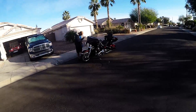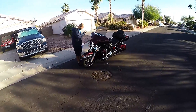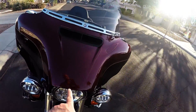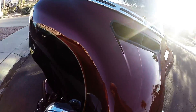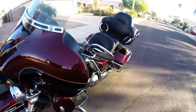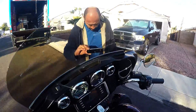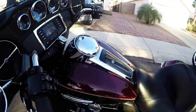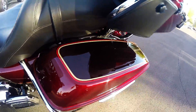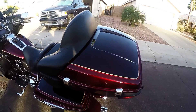If you guys have ever shipped your motorcycle, they come and pick it up. The driver is going over everything right now. There's only one scratch right here on the nose — just normal wear from the road. No other scratches anywhere. We're both videotaping it: the driver is videotaping for his insurance protection, and I'm videotaping for my protection in case there are any conflicts when the bike gets delivered in Florida.